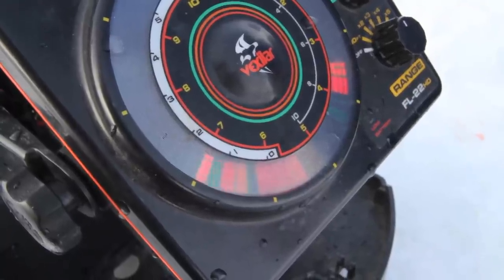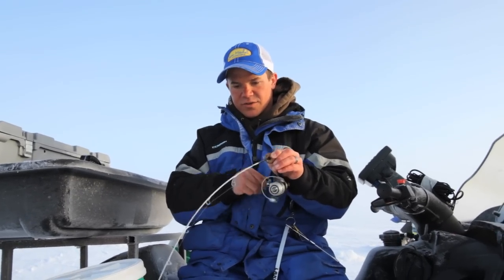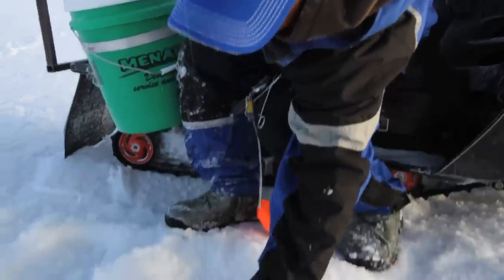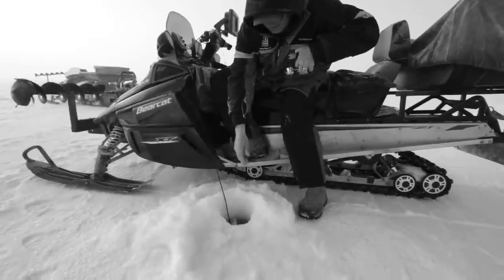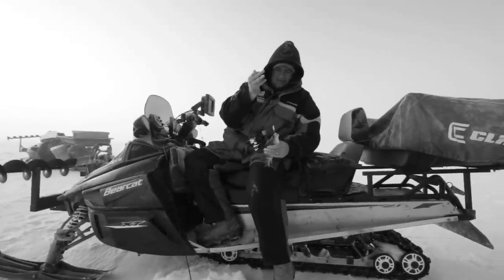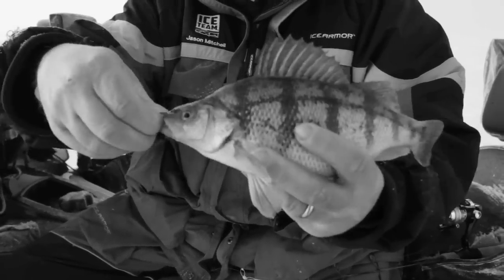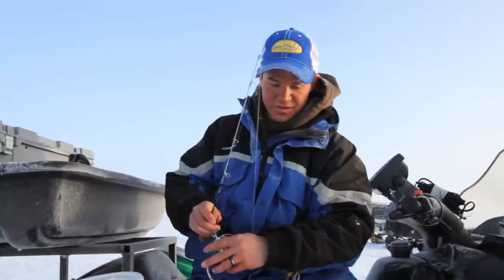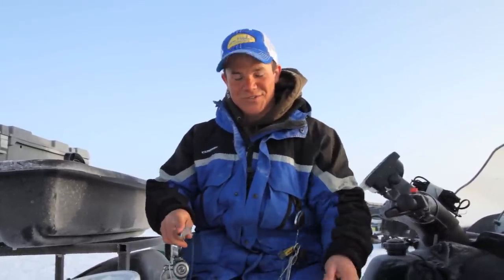Here comes one up right now. Another nice perch. It seems like you get two or three of them on the graph and they become a lot more willing to bite. You can see here we're just using spoons tipped with maggots. As Jason was mentioning, the fish are generally so aggressive. It's kind of nice to fish with a larger profile bait like a spoon because you can get right back down there on the fish so fast — it's almost an unfair advantage when you get a big school of them down there.